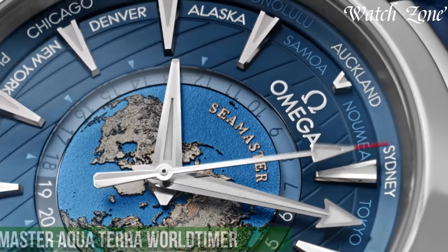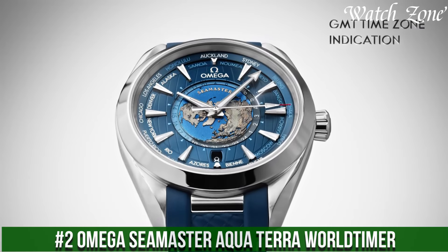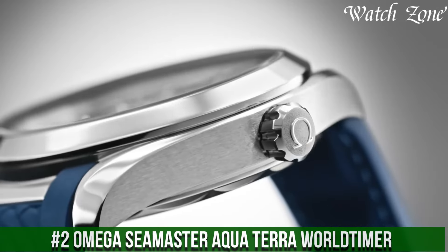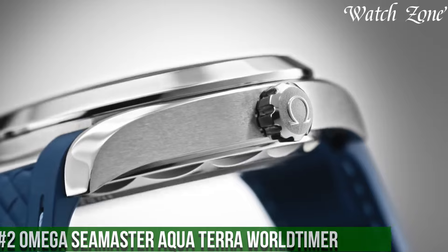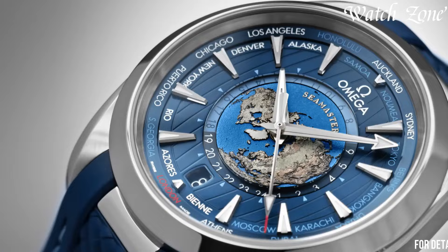Number 2. Omega Seamaster Aqua Terra World Timer, a timepiece that combines exceptional functionality with a sophisticated design. This watch features a stainless steel case and bracelet, exuding a sleek and versatile aesthetic.